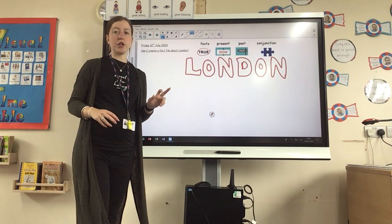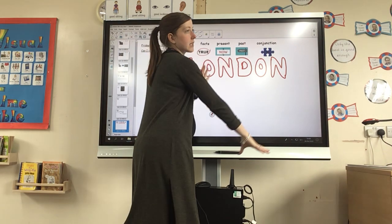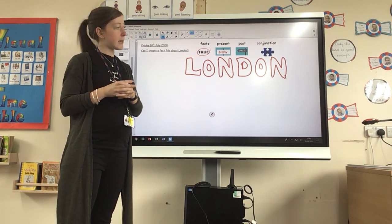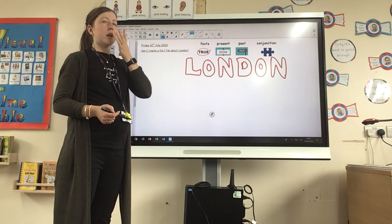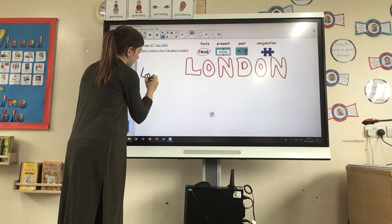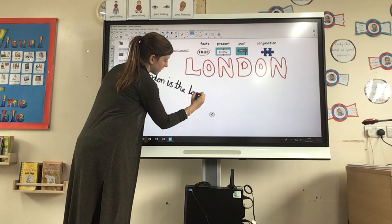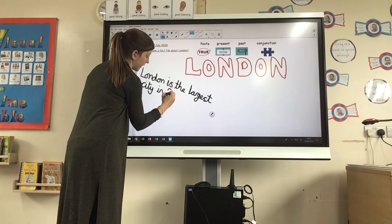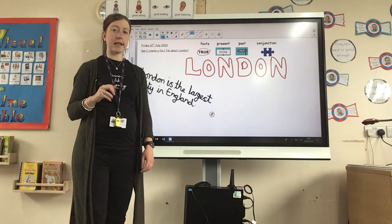So today you're going to create your fact file about London, trying to include each of these tools. Ms Burrows has started her fact file — I wanted a big title in bubble writing: 'London', because that's what my fact file is about. You can colour it in, add some designs and pictures. Now I'm going to write some sentences. First, I'm going to include a fact about London. I'm going to say: 'London is the largest city in England.' Using a capital letter for England, because it's the name of a place, just like London.